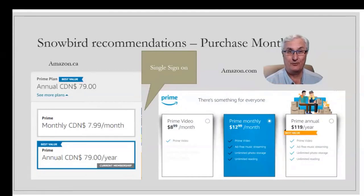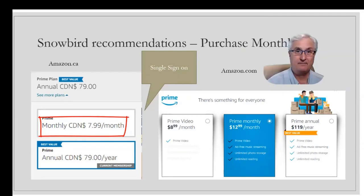Having just spent the past 10 years as a snowbird in Arizona, I've got some tips for those Canadian snowbirds heading south. In Canada your Amazon website is amazon.ca and in the United States it's amazon.com. Your Prime membership in Canada is actually cheaper — it's $79 a year versus $119 US in the United States. While in Canada it's best to use amazon.ca, and when you're in the United States use amazon.com. You can pay on a monthly basis; in Canada that's $7.99 Canadian a month.